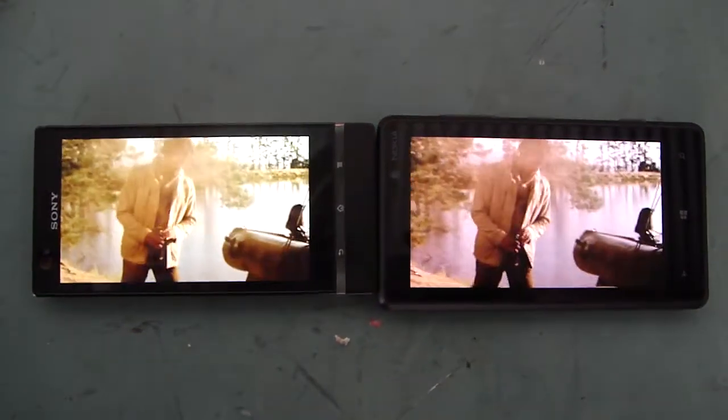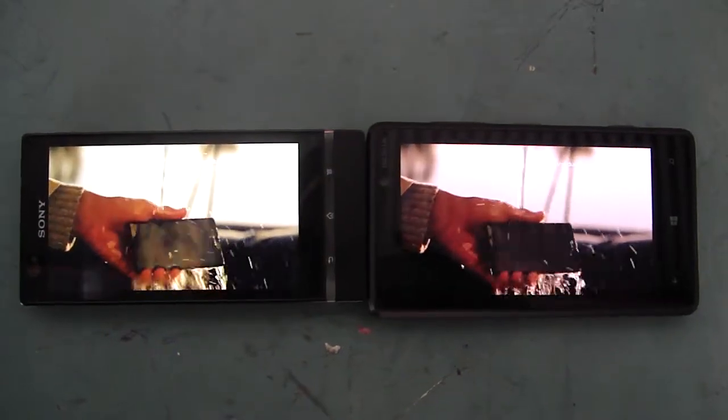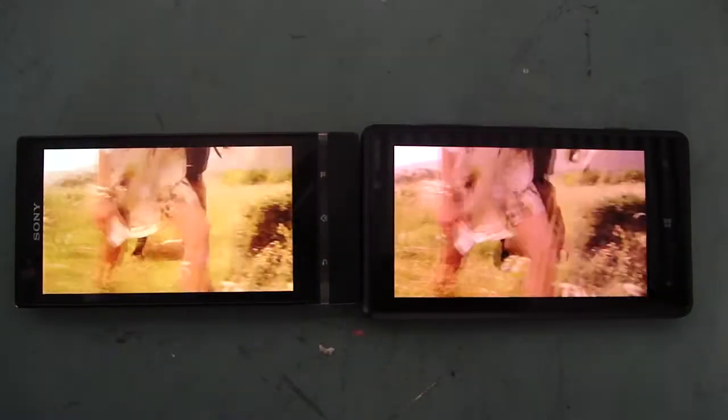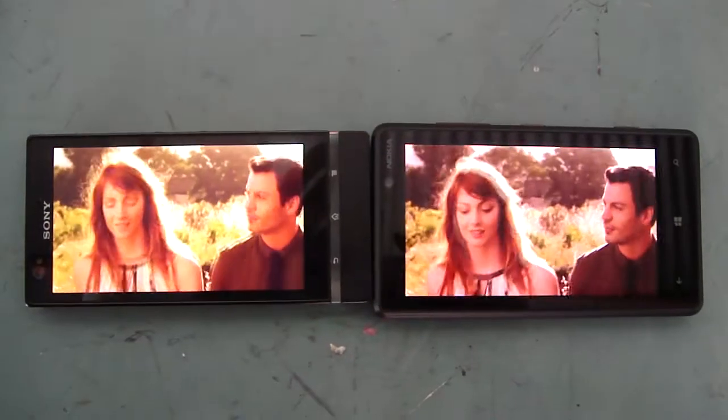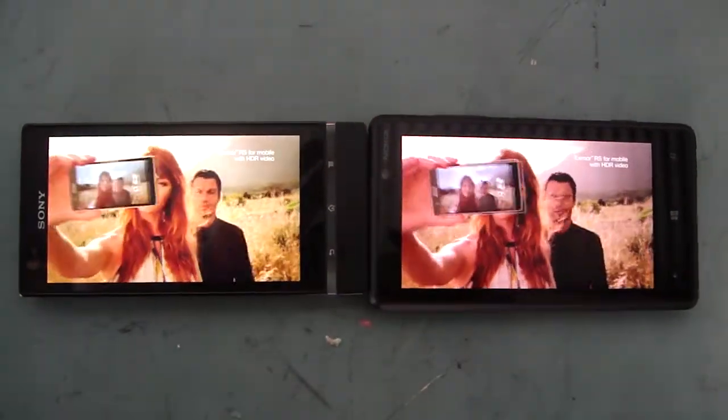And yet, it doesn't mind getting dusty or wet. And for the first time on a smartphone, Xperia Z features HDR video — stunningly sharp footage in any light.